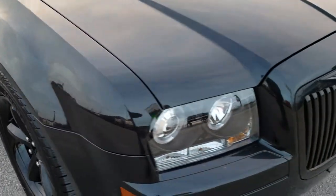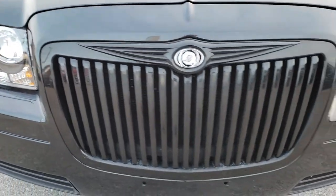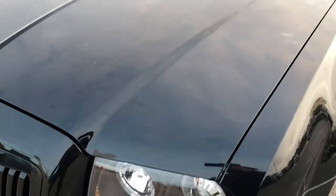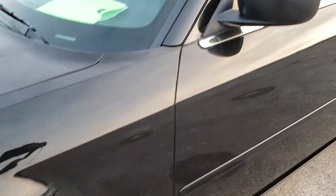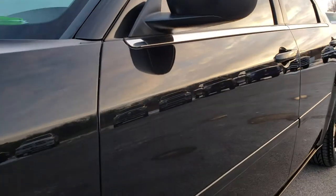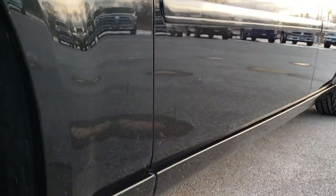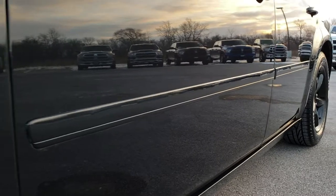This vehicle has the 2.7 liter V6 motor, and from this HD video you will be able to tell just how clean this car is all the way around, inside and out. It's probably one of the cleanest 2006 300s that we've seen in quite some time. We shoot all of our videos in 1080p, so if you have HD capabilities on your computer, tablet, or smartphone device, turn them on right now because it's like you're right here looking at the vehicle with me.